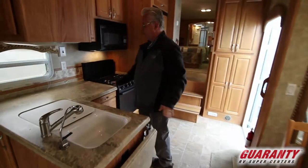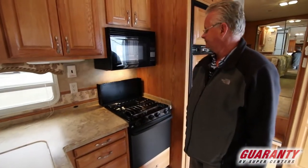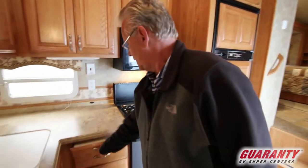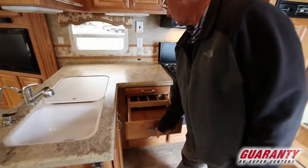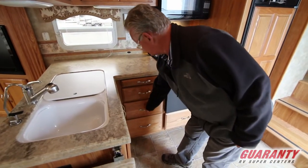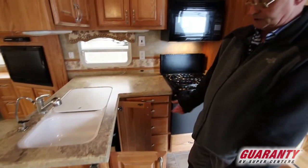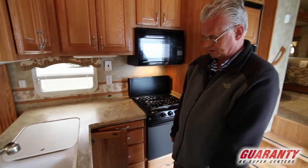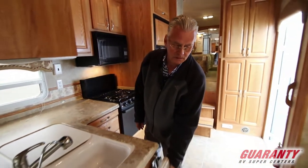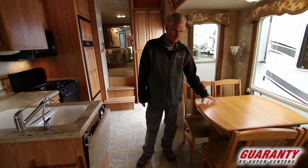It's got plenty of counter space in your kitchen. Gas grill top, gas oven, microwave. Nice cutting drawer, lots of drawers, the silverware drawer. More storage underneath your sink — you can actually put the garbage can underneath there. Counter extension. It's got the nice table and chairs instead of a booth.